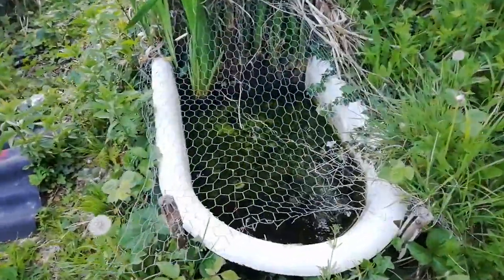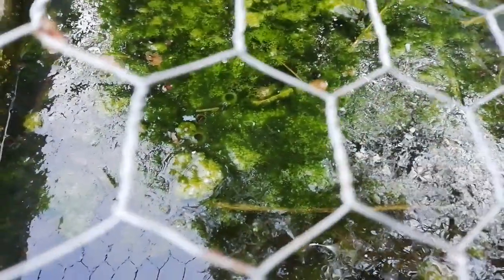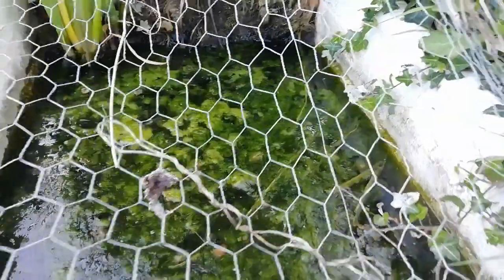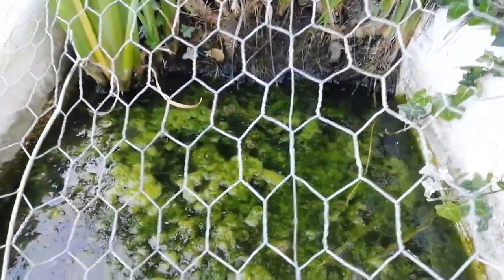This is one of the bath ponds that we pop the frog spawn into for safekeeping. Super green and sludgy. We've had barely any rain for over a month, which is so odd. This is a very, very dry spring.